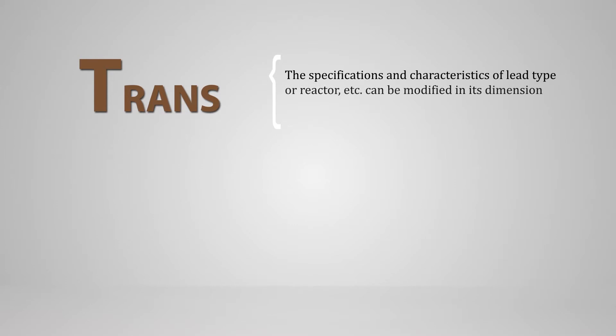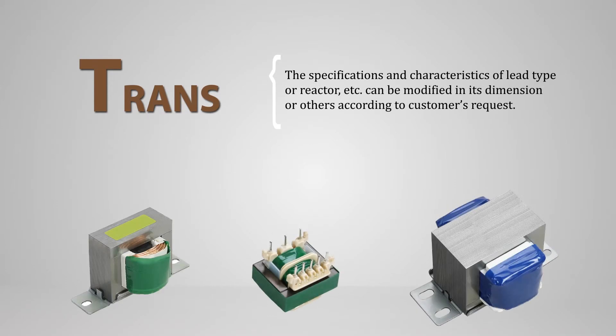Trans means LVT — low voltage transformer. The pin type transformer of our company is a patent product using a non-impregnated method.